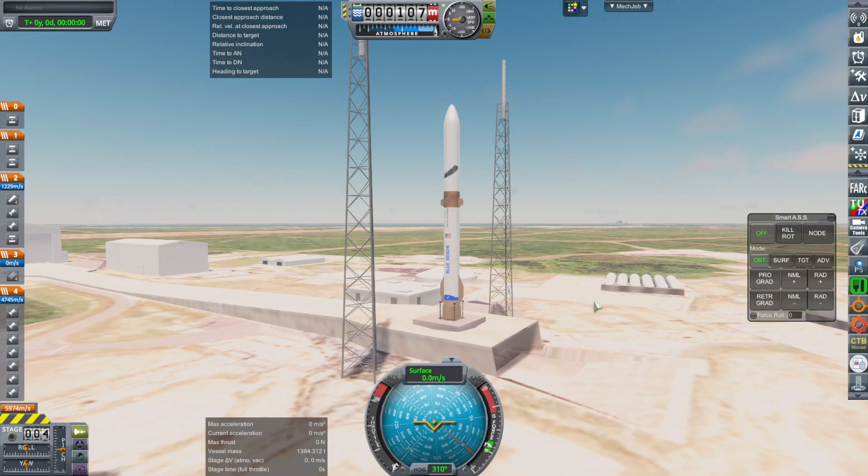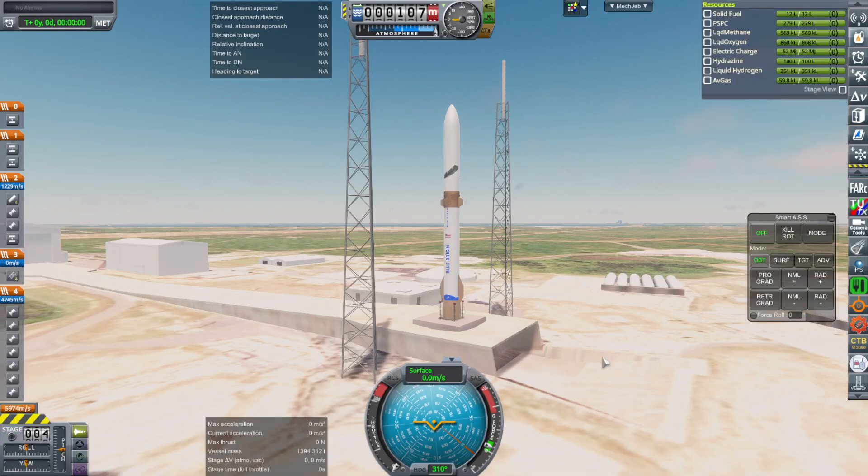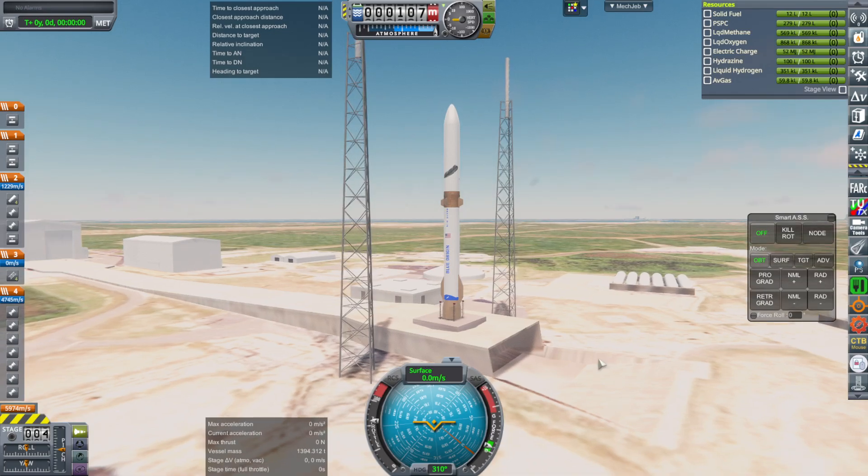People have suggested that I try to land New Glenn on a drone ship. The drone ship I made for my Kasei rocket was deliberately modeled after Jaclyn, the drone ship for Blue Origin, because I intended to do this. However, before we get to landing on a drone ship, I have to figure out how to modify it to match real-life performance, because right now my version of New Glenn is overperforming the real thing.